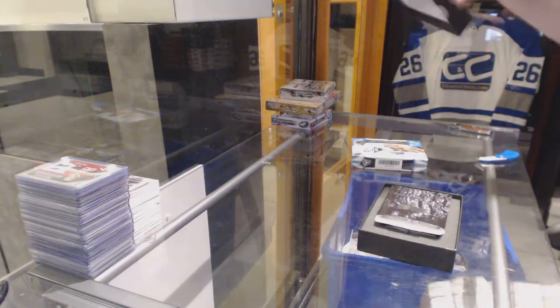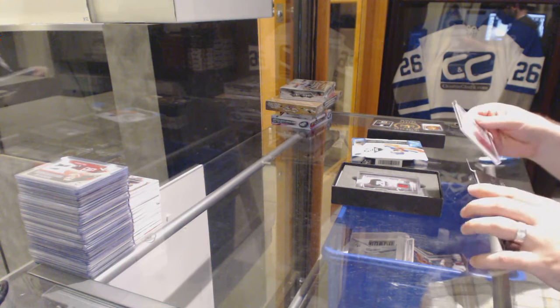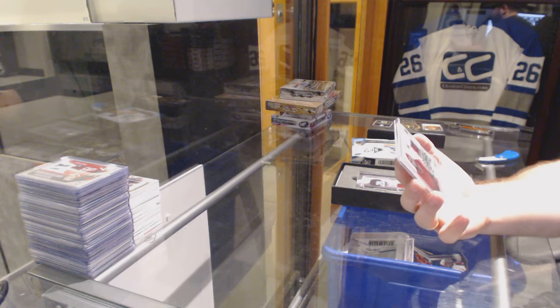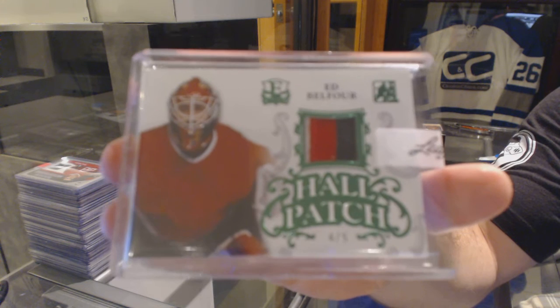Here we go, Enshrined Expo Box and SPX 1516. We've got number four of five, Paul Patch Three Colors for the Chicago Blackhawks, Ed Belfour.